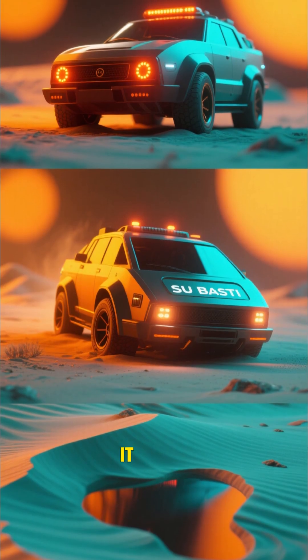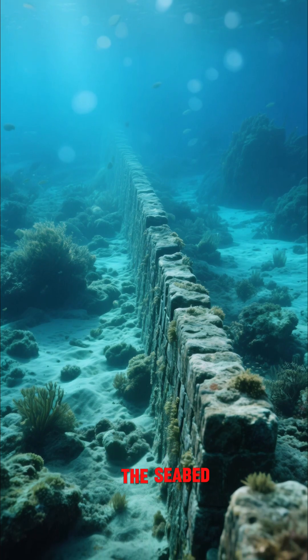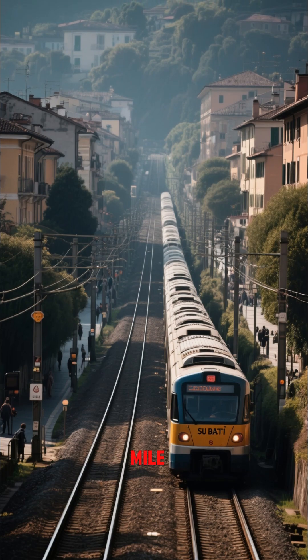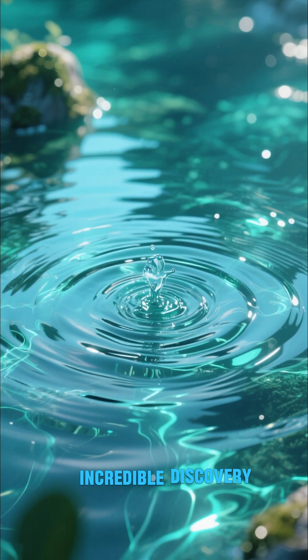As it was moving along, it detected something strange. There was a line running across the seabed, almost like a buried wall. They followed it for over a mile, and it was only going deeper. Then they made an incredible discovery.